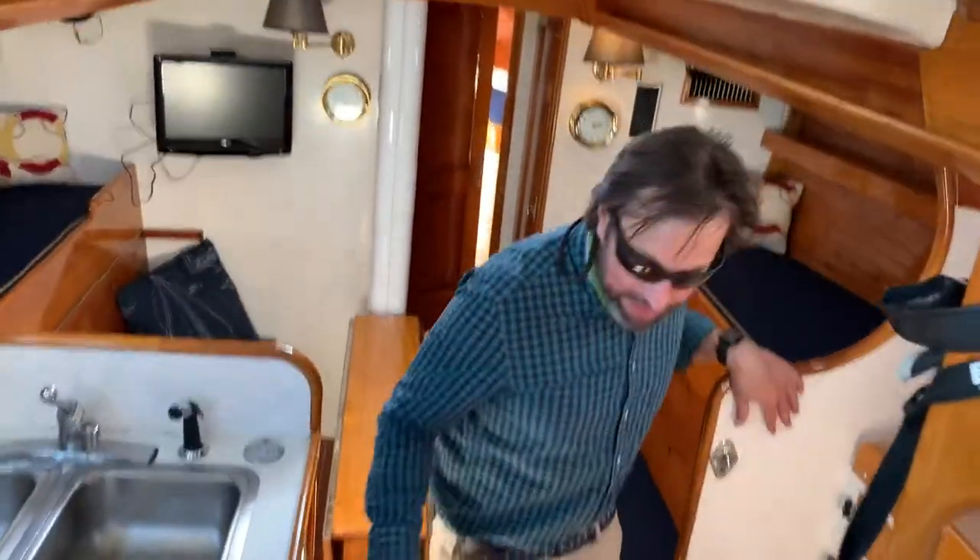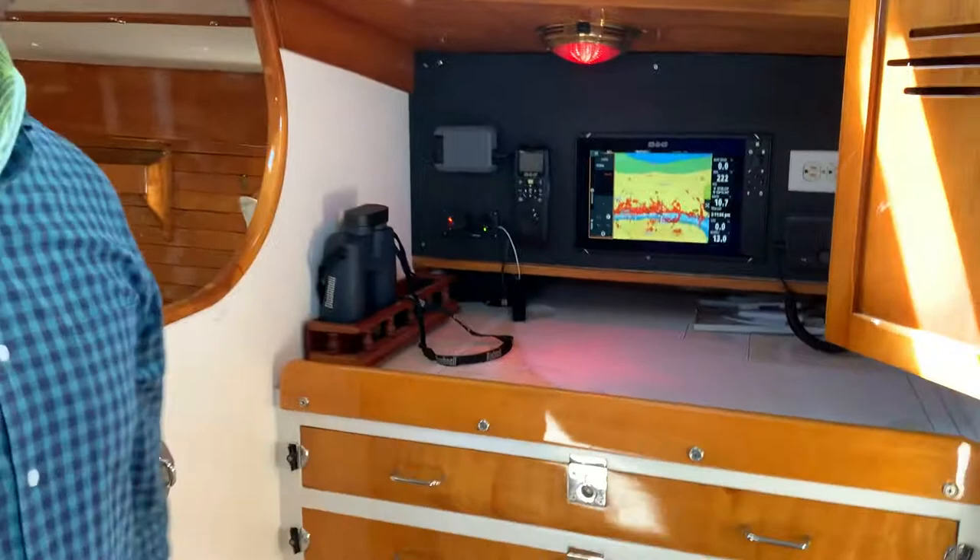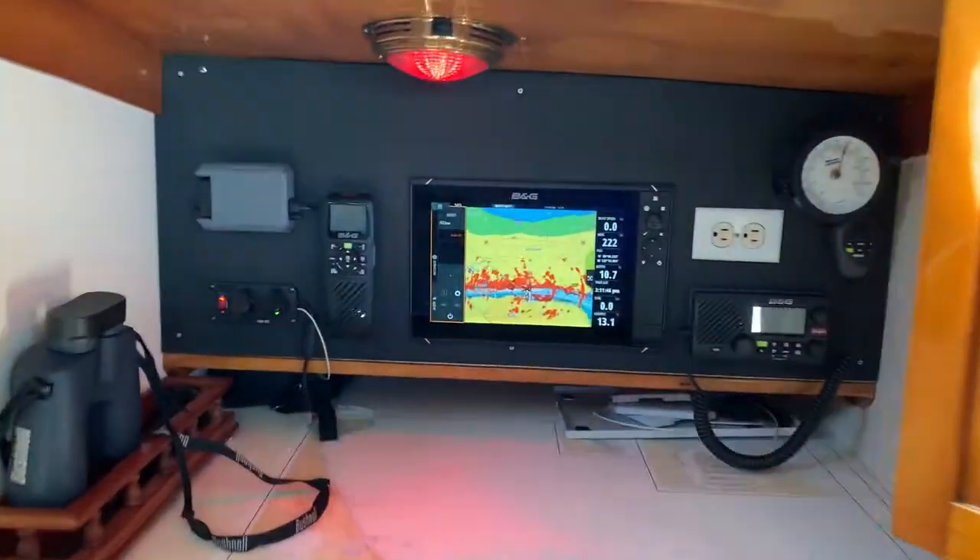You have to really appreciate these 1960s boats — they have a lot of attention to detail, and this Hinckley definitely has that as well. Chart table, galley, guest areas all within easy reach.